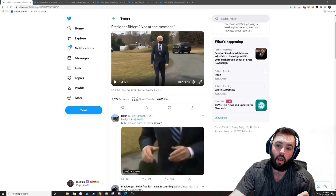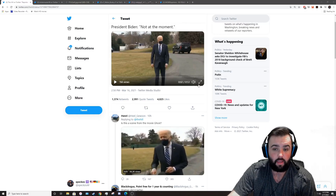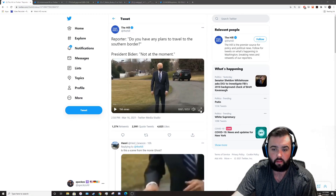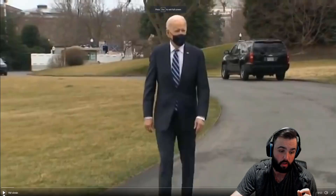Today we are looking at a video of Joe Biden, our fearless commander-in-chief, and it seems to be a little trickery going on. This is a video from The Hill where he was allegedly leaving the White House and he starts talking to reporters. Let's just watch it real quick.